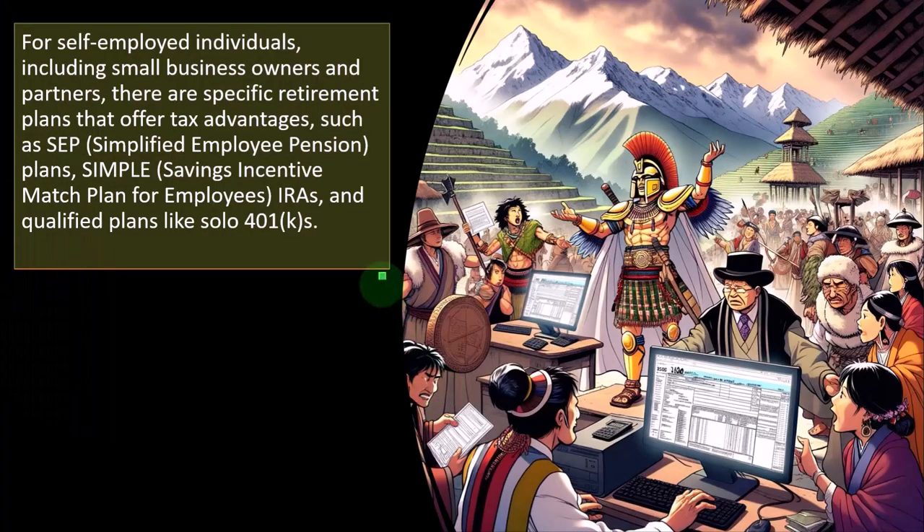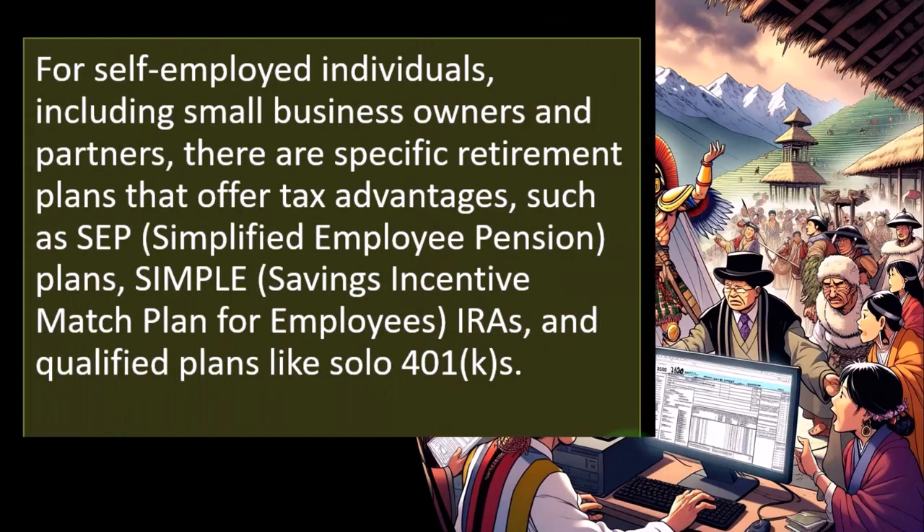We'll look at an example of that in a future presentation and also in detail when we get to the Schedule C. For self-employed individuals, including small business owners and partners, there are specific retirement plans that offer tax advantages — such as a SEP (Simplified Employer Pension), SIMPLE (Savings Incentive Match Plan for Employees), IRAs, and qualified plans like Solo 401(k)s.